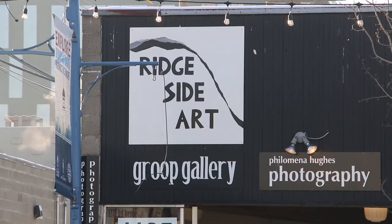In this GP Does PG, I visit Christina Watts, an artist and entrepreneur at her business, Ridgeside Art.